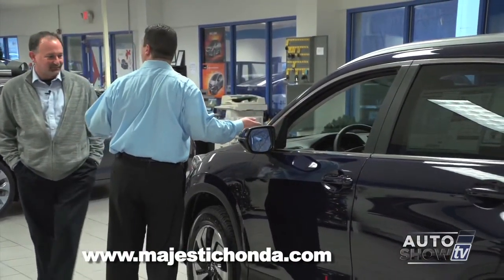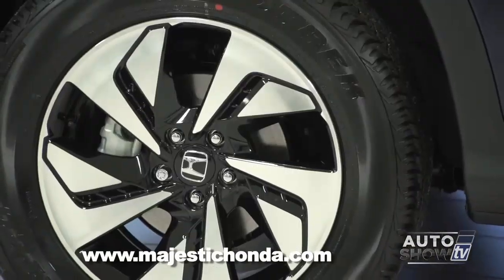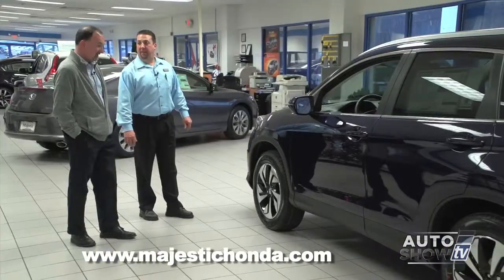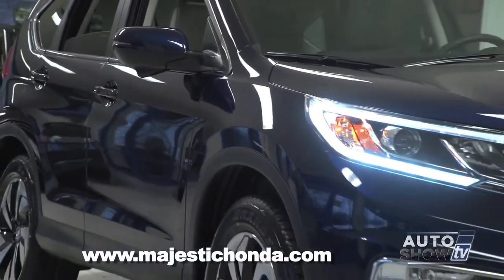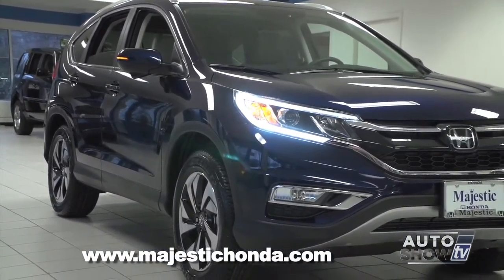Besides the safety features, this is the first time Honda's had an 18-inch alloy wheel — an obviously very attractive wheel that stands out from the rest of the CR-V line. On the Touring model they've also added directionals in the side view mirrors, a great safety feature so other vehicles on the road can see that you're turning. And yes, the mirrors do fold.